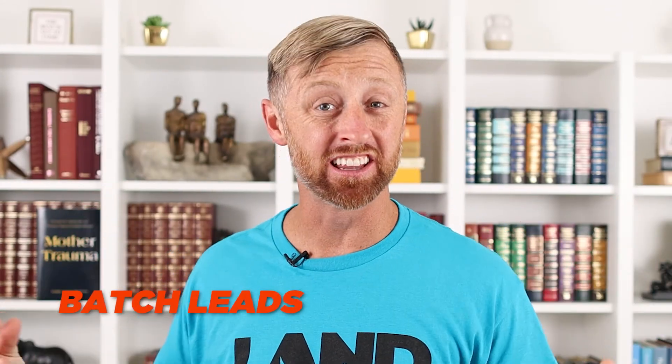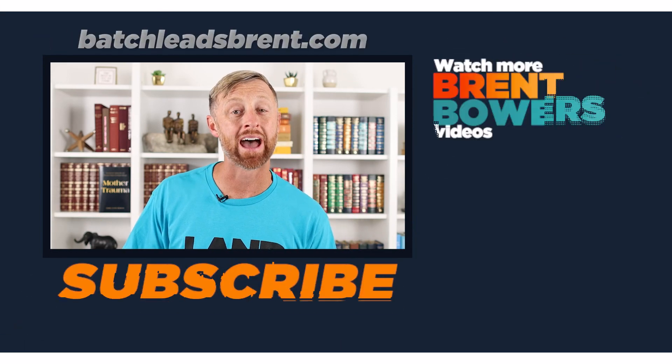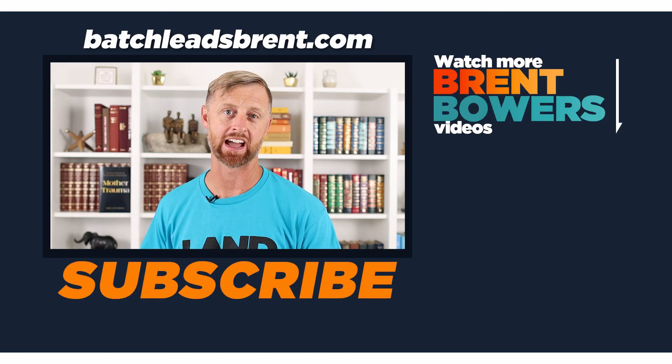Here you have it — this is how you start using Batch Leads. This is a little tip of the iceberg; this is by far an extremely powerful system. I do so many other videos on this channel, so hopefully you subscribed and liked this video. And also, if you want 1,000 free records and want to get started right now for free, go to batchleadsbrent.com.